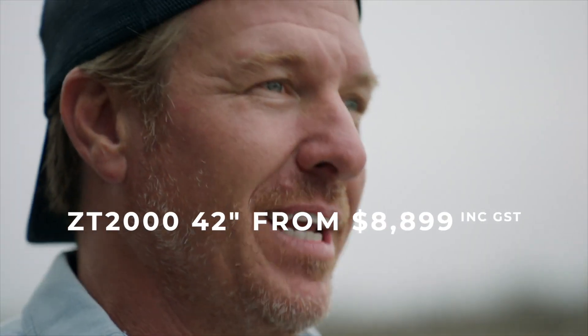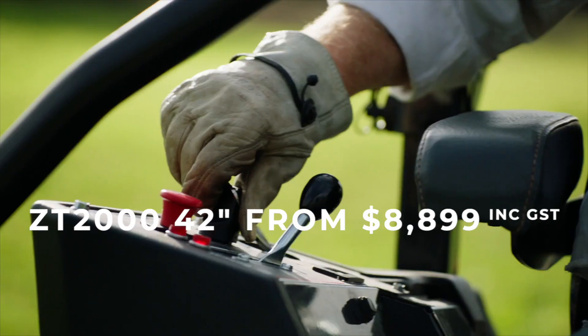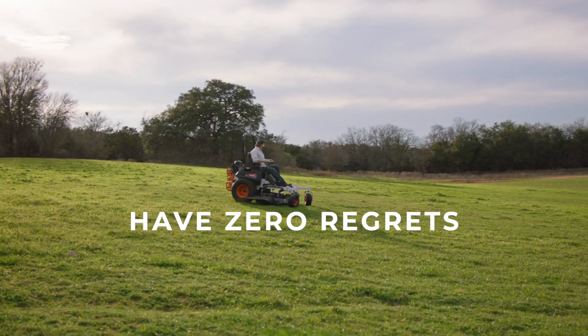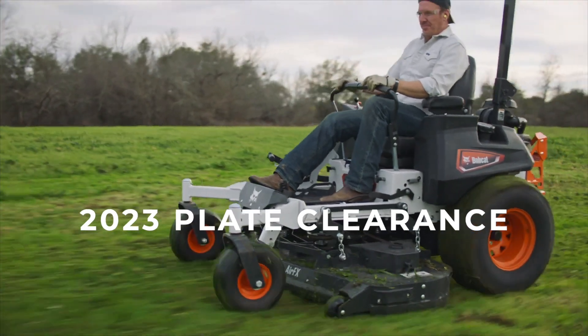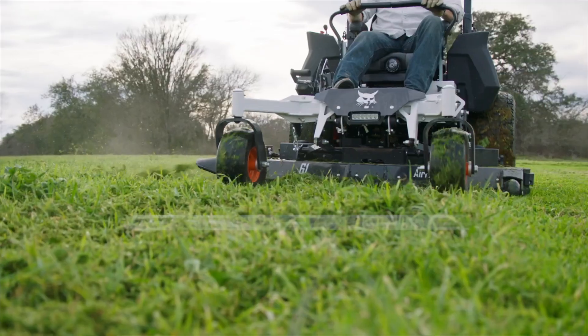I love it when me and my equipment get to find out what we're made of. Mowing the grass with a zero-turn. If you are not having fun doing this, you are doing it wrong. World-class benchmark equipment.